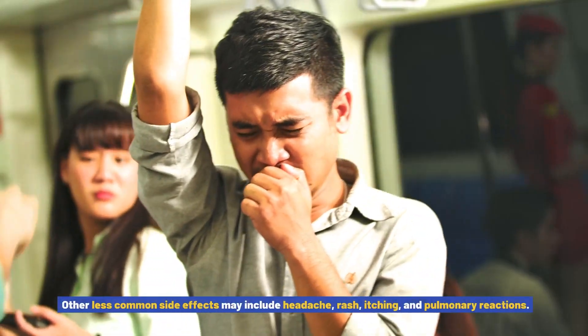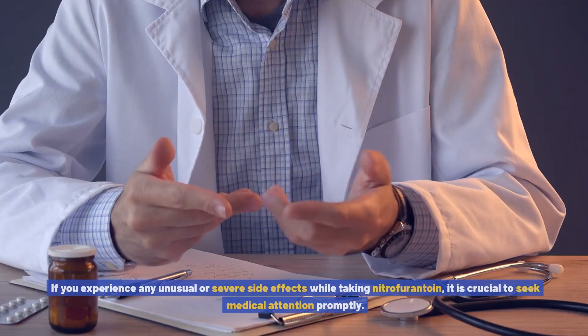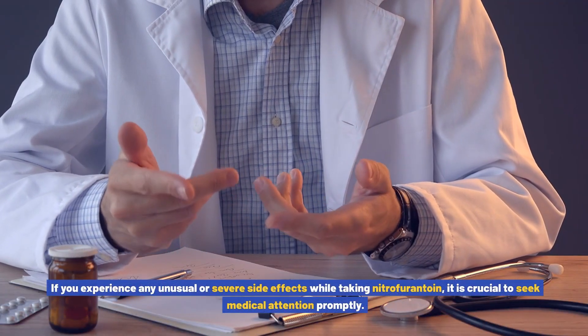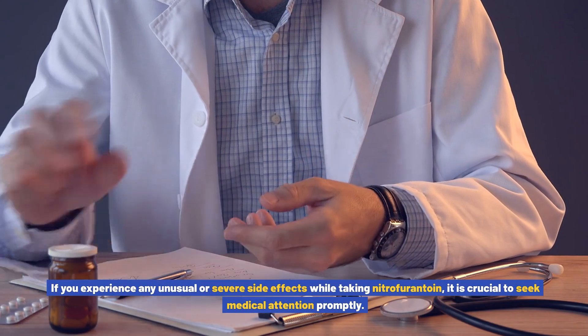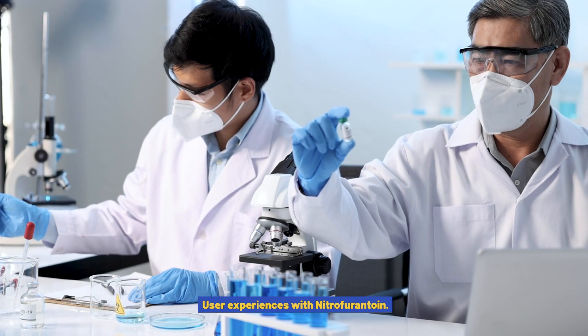Other less common side effects may include headache, rash, itching, and pulmonary reactions. If you experience any unusual or severe side effects while taking nitrofurantoin, it is crucial to seek medical attention promptly.